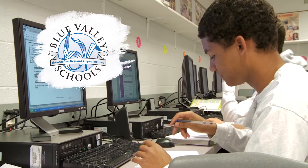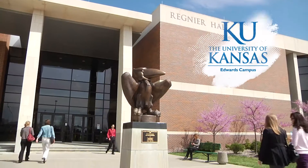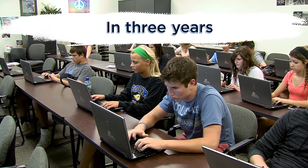Through a partnership with the Blue Valley School District, Olathe Public Schools, Shawnee Mission School District, Johnson County Community College, and KU Edwards Campus, students can earn a bachelor's degree from the University of Kansas in Overland Park in three years.